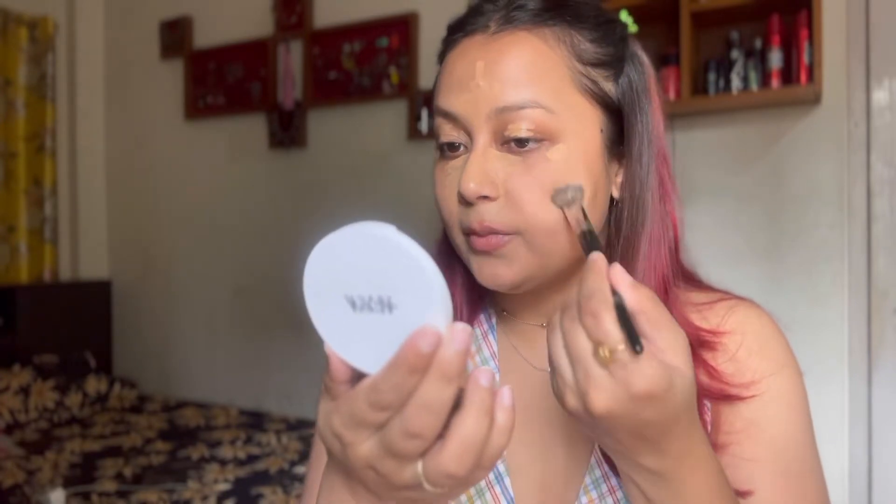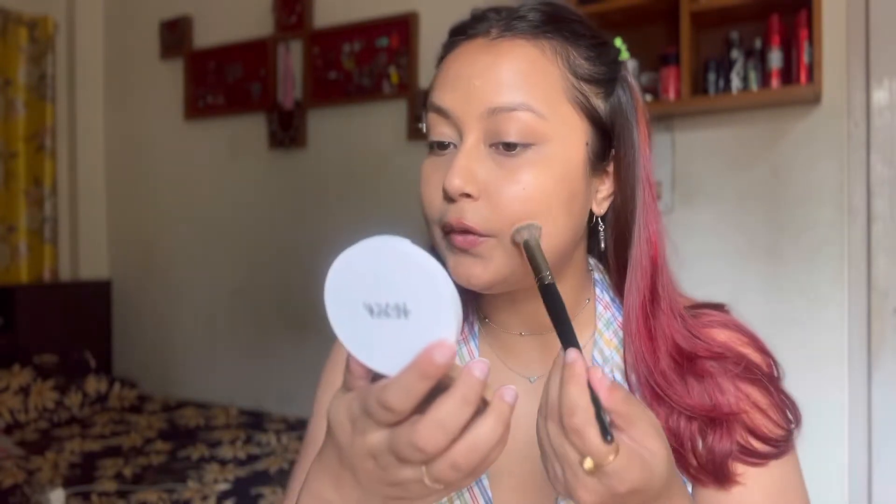I'll blend out the rest of my face and then go in under the eyes at the very end. I'm not gonna go in with another layer of concealer, but it's totally up to you if you want to. Overall I really like how natural it's looking and that is the look I go for nowadays.